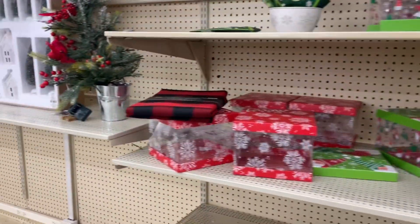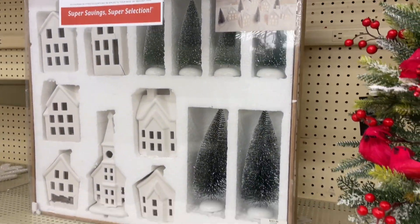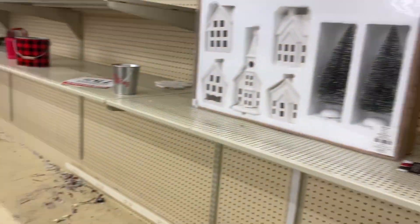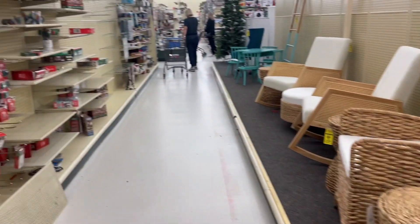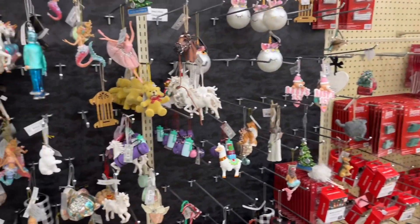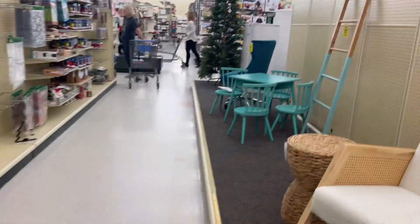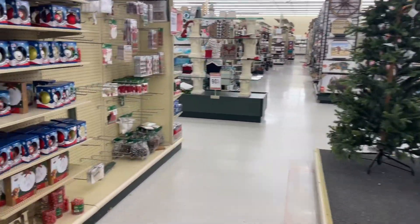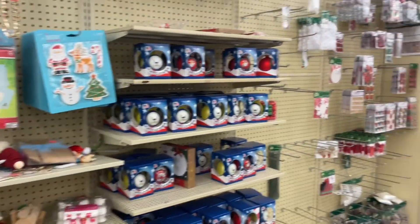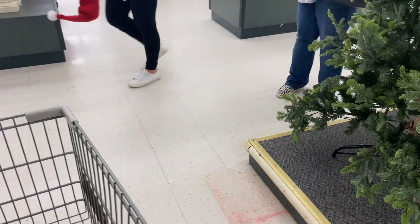They have the little boxes — look at this, I can't believe this is still here. I wanted some ornaments but they're almost out. I mean, it's to be expected especially at 90% off. They have a few Christmas trees left and all of this stuff.